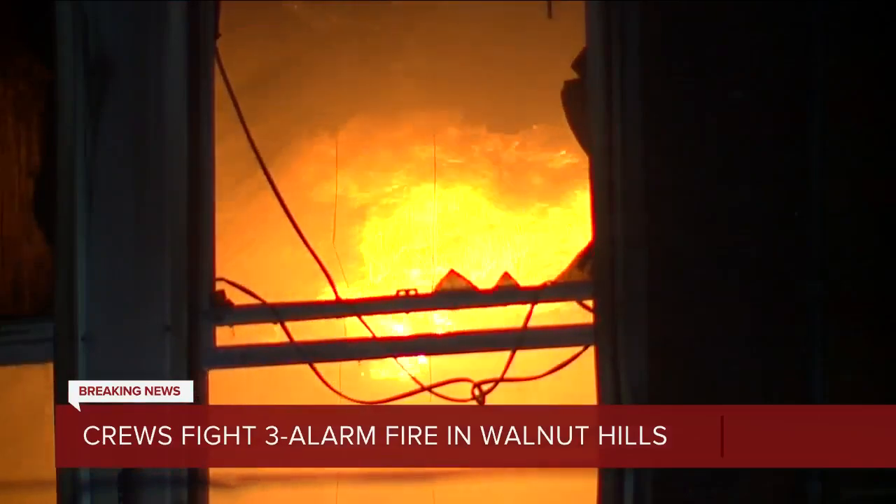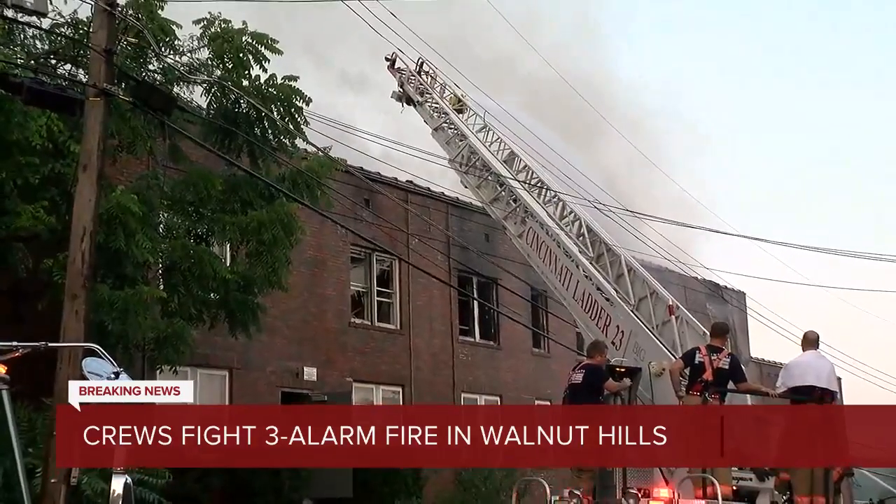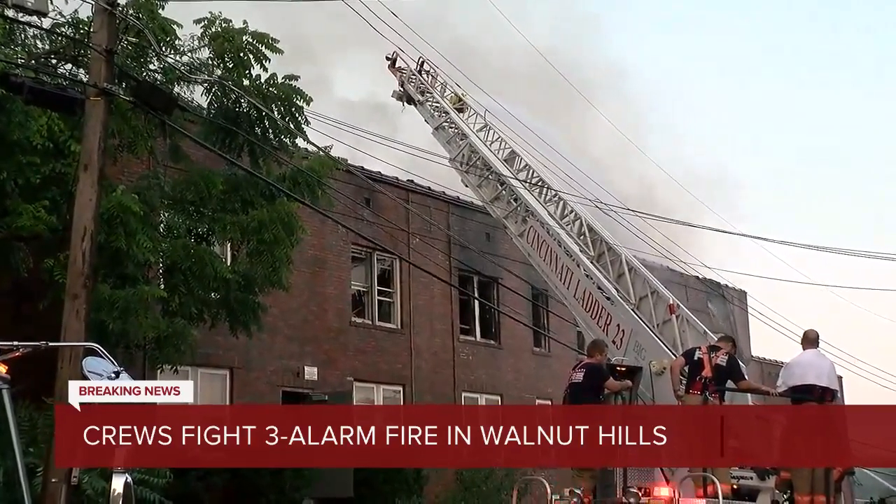This is a three-alarm fire, so fire companies have been fighting this for a few hours. They received the call around 1:30 this morning, so it has been a little more than five hours now.